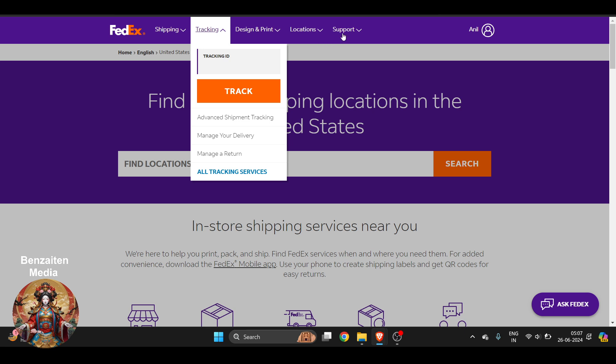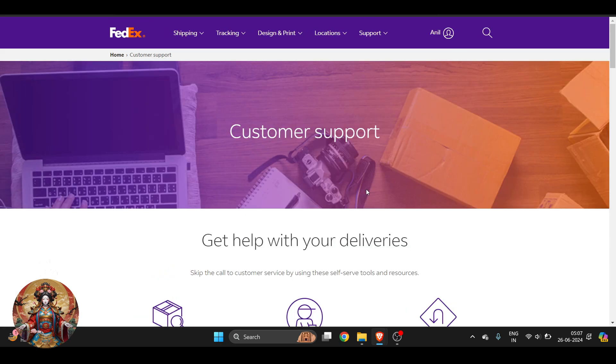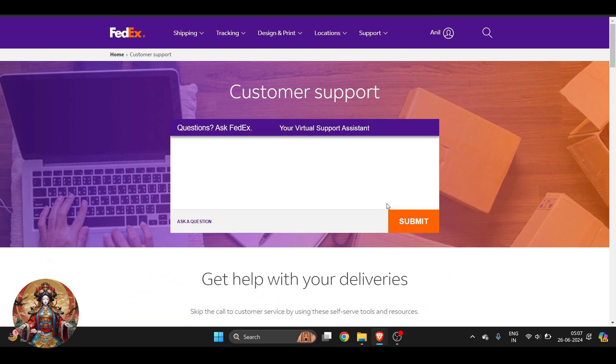The last thing is support. If you face any kind of inconvenience, go to customer support — they will help you with real customer support as well as with the bot system. I hope you found this video very useful. Please subscribe.